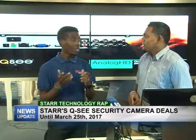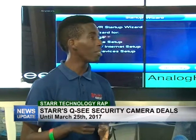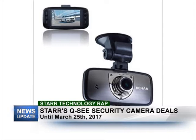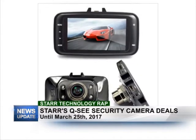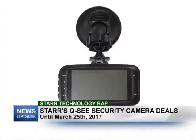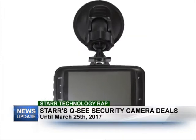The dash cam is back once again for those who don't have one yet. You can pick it up right now with 10% off, so it's a great price and a great addition to your vehicle. When you're driving on the road, you want to make sure you have footage if you get in an accident, so you can show law enforcement. You have all that footage right there, and it's a great device to have.